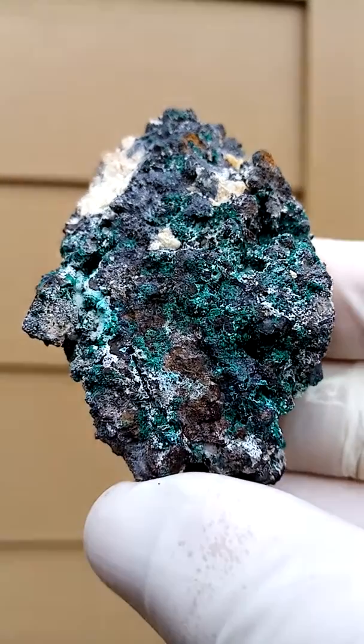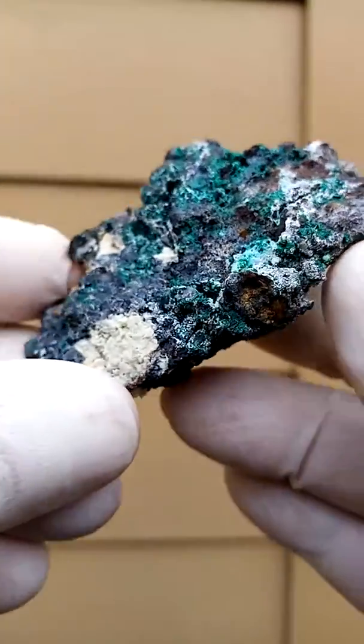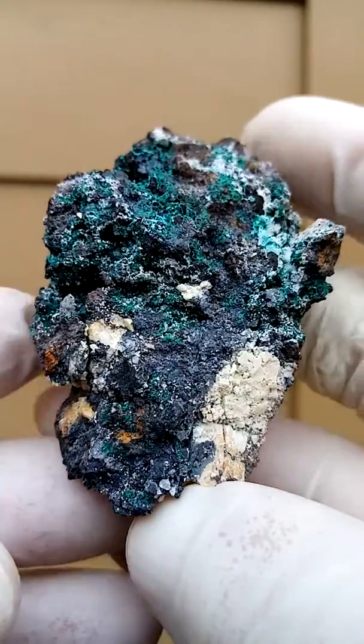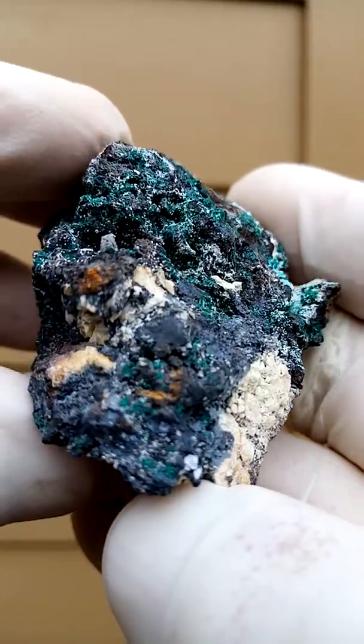The camera is struggling a little bit to capture the actual details — I even struggled with the still pictures. It is a specimen which needs to be looked at under magnification, full of little vugs.